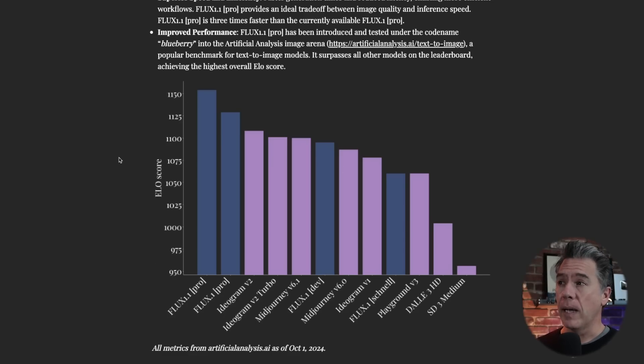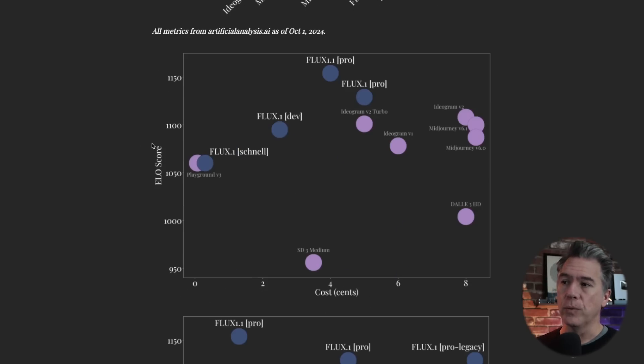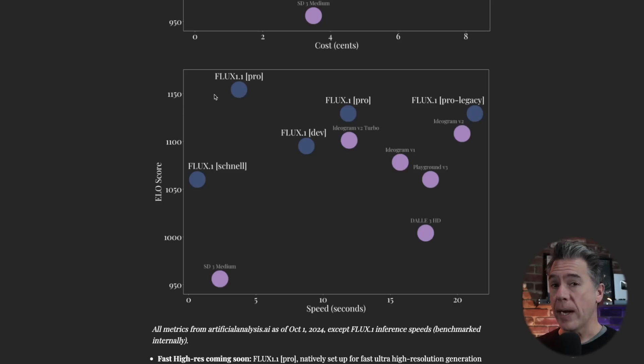We can definitely see that under a blind test, when it was still codenamed Blueberry, the Flux 1.1 Pro model was essentially demolishing everything else. In terms of cost-to-satisfaction level, Flux 1.1 Pro is clearly in an atmosphere of its own compared to everything else. In terms of speed, Flux 1.1 is rating very high on its ELO score and very quick at less than five seconds, really only beaten out by Flux Schnell, with Stable Diffusion 3 Medium down at low satisfaction. I will note that Midjourney is conspicuously absent from this chart — because we're just going to get a flood of 'Flux killed Midjourney' videos.